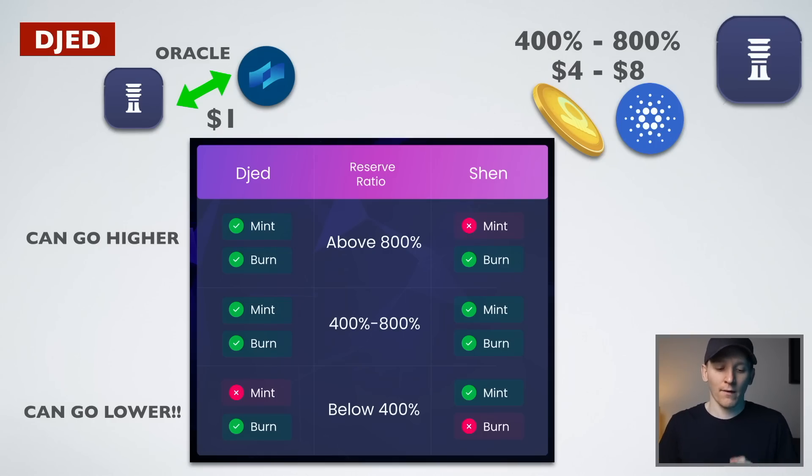JED is known as an over-collateralized stablecoin. It's not an algorithmic stablecoin and it's not a fiat-backed stablecoin. I'll show you how it works, including the pros and cons.